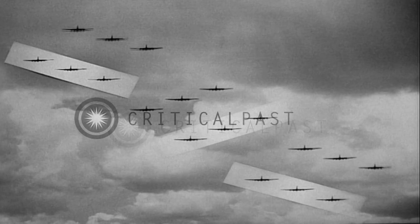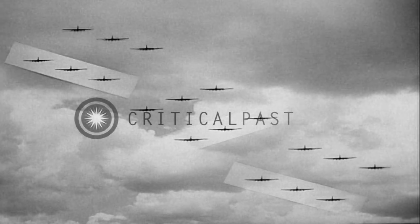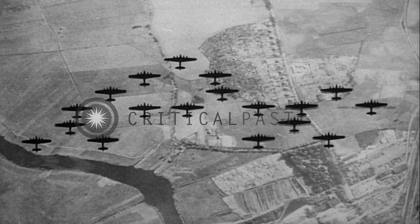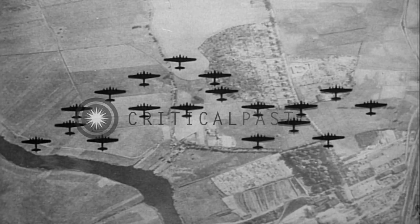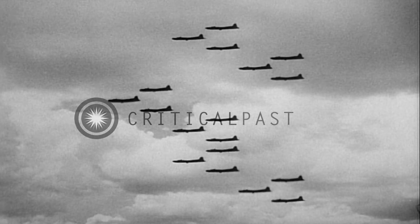Experience has shown that this arrangement of the group brings to bear on attacking fighters the greatest possible amount of firepower, by utilizing to fullest advantage the field of fire of each gun in the formation. Again, it has proved to be the most maneuverable formation from which to execute the primary and all important purpose of the mission: the dropping of the bomb loads on a precise target.